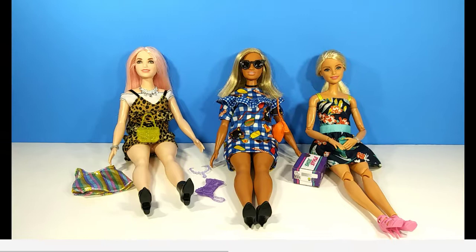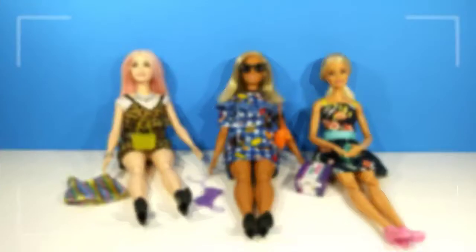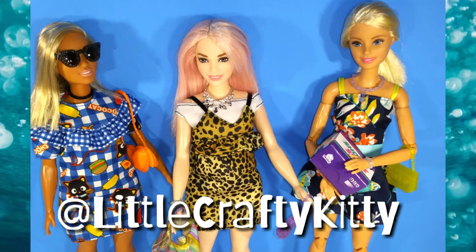Well, that is it for today's blind bag video! Don't forget to hit that red subscribe button, and if you have Instagram, go follow me at Little Crafty Kitty for more Barbie photos. I'll see you very soon in another video.